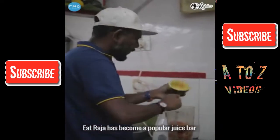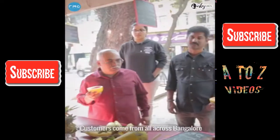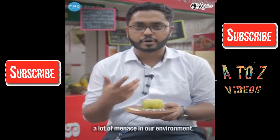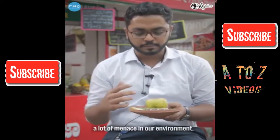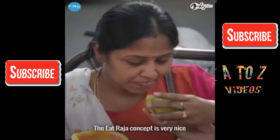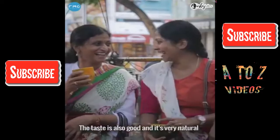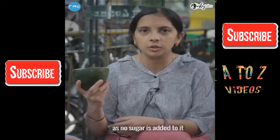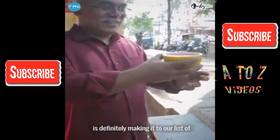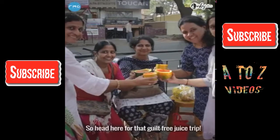Eat Raja has become a popular juice bar thanks to its zero waste approach, with customers coming from all across Bangalore. Especially at a time when plastic is causing a lot of damage to our environment. The juice is amazing — no wastage, no plastic, no added sugar, and it's very natural food. This pocket-friendly and organic juice bar is definitely on our list of responsible business management. So head here for that guilt-free juice trip.